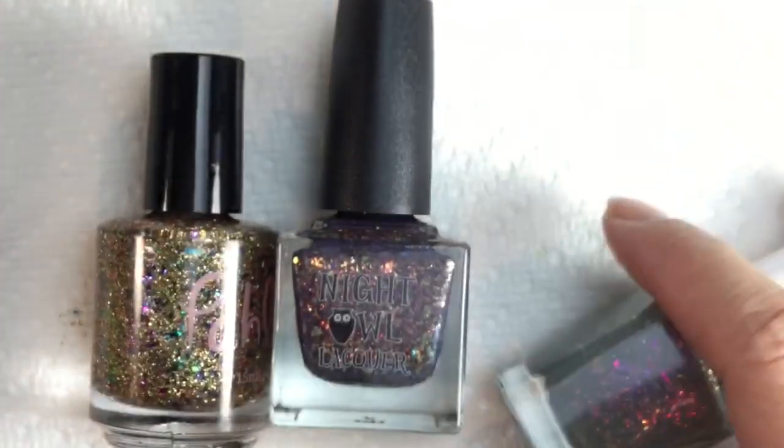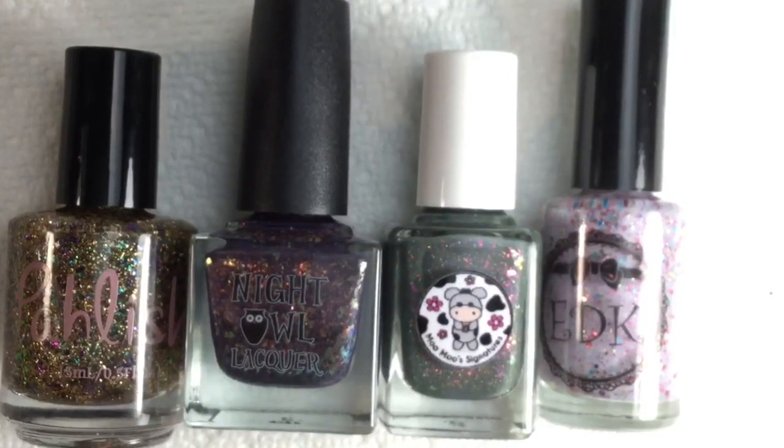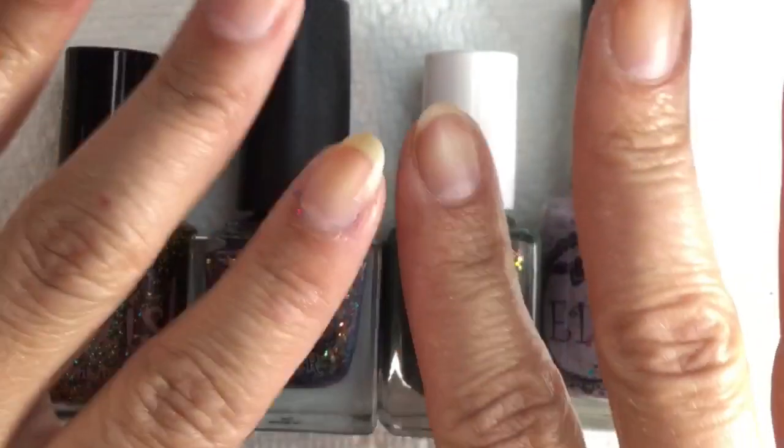So that's all the polishes I picked up for last month's Polish Pickup. Let me know what you guys picked up in the comments, and let me know what you think of my choices. That's it for this video — I hope you liked it! If you did, please click the like button, and if you haven't subscribed to my channel please do. Thanks for watching — I'll see you all in the next video, bye!